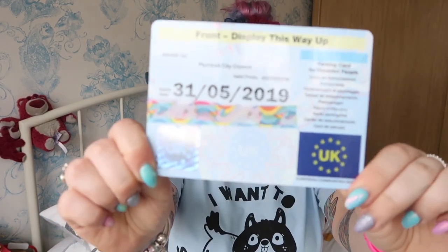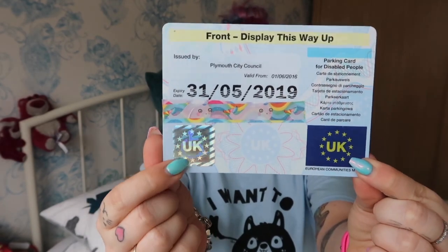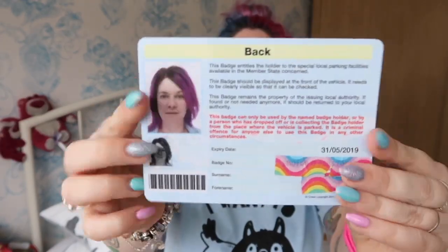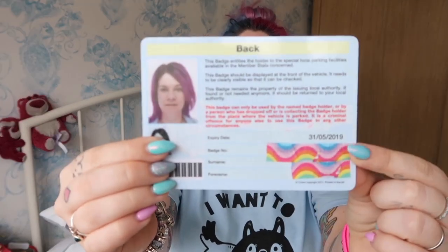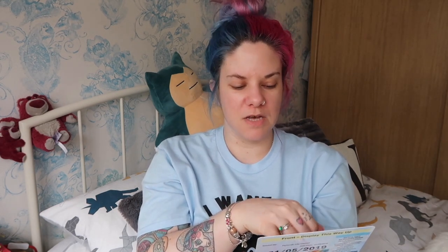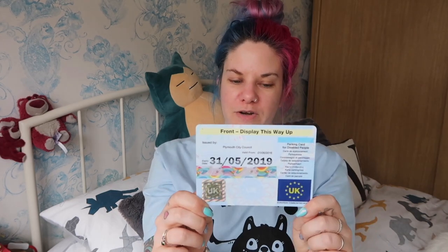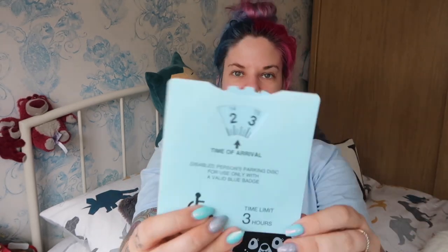This is my blue badge. On the front it has a hologram that proves it's a genuine one. On the back it has a photo of me, and I've covered up my name and badge number. There are rules on the back - it says this badge can only be used by the named badge holder, or by a person who has dropped off or is collecting the badge holder from where the vehicle is parked. It is a criminal offence for anyone else to use this badge. It also says the badge should be displayed at the front of the vehicle and be clearly visible. The badge remains the property of the issuing local authority, and if found or no longer needed, it should be returned to your local authority.